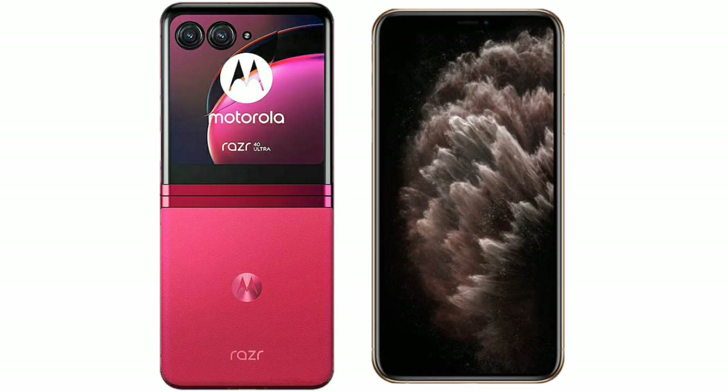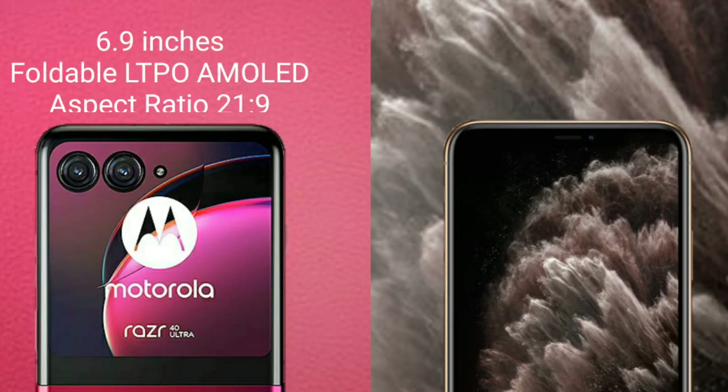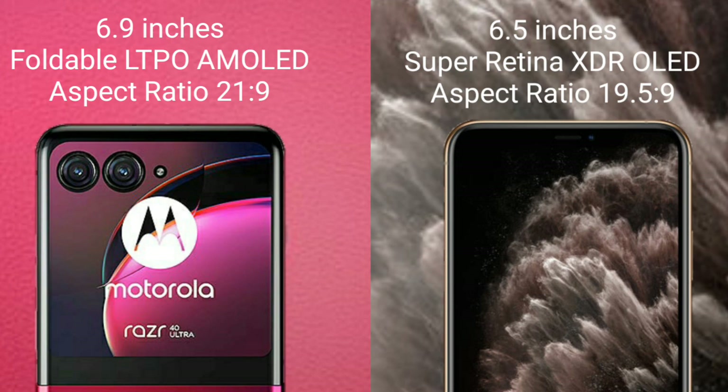I will compare the new Motorola RAZR 40 Ultra with the iPhone 11 Pro Max. The Motorola RAZR 40 Ultra comes with a 6.9-inch foldable LTPO AMOLED display and an aspect ratio of 21:9. The iPhone 11 Pro Max comes with a 6.5-inch Super Retina XDR OLED display and an aspect ratio of 19.5:9.